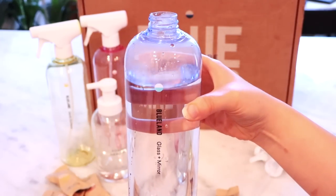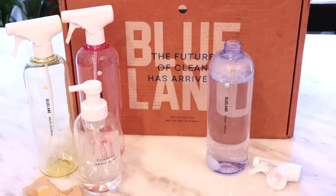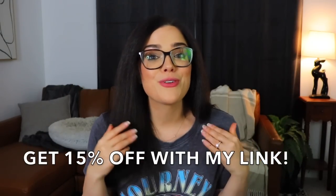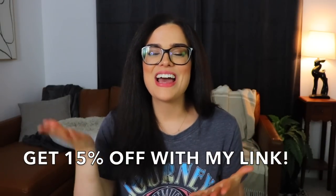Using your Blueland cleaners and soaps is honestly a breeze. All you have to do is fill your Forever bottle with warm to hot water, drop one of the tablets into the bottle, put the nozzle on after the tablet has fully dissolved, and then you can use it in minutes — no shaking or stirring needed. If you'd like to try Blueland for yourself, click the link down below for 15% off your first kit — Blueland is sharing a very special offer just with you guys.